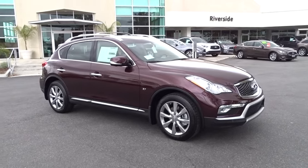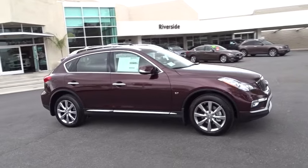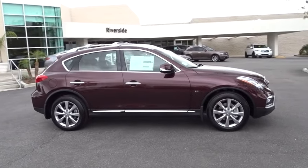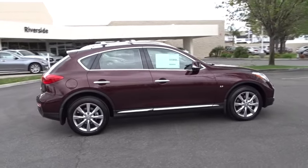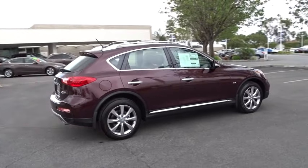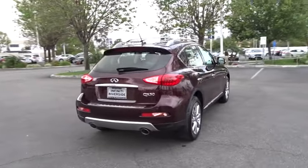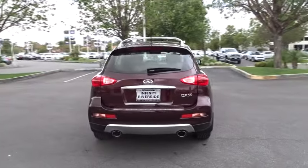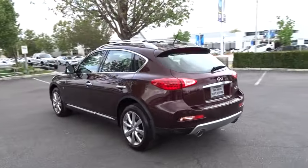The 2016 Infiniti QX50. The Infiniti QX50 is the perfect blend of luxury and power. You will be impressed with the QX50's agile sports sedan-like handling. It also comes with very responsive steering and strong brakes. The QX50 offers extremely high levels of safety and luxury, all with a sleek new design.